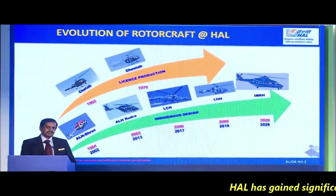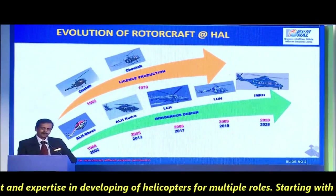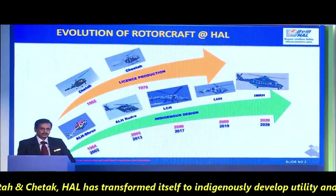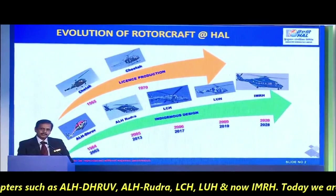HAL has gained significant achievement and expertise in developing helicopters for multiple roles. Starting with the licensed production of Cheetah and Chetak, HAL has transformed itself to indigenously develop utility and combat helicopters such as ALH Dhruv, ALH Rudra, LCH, LUH, and now IMRH.